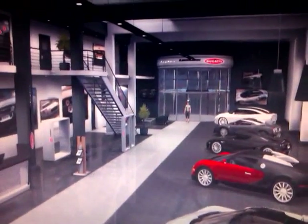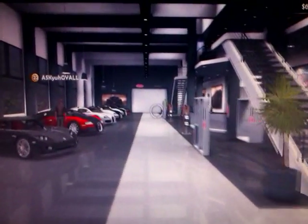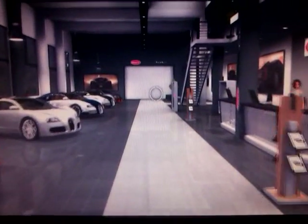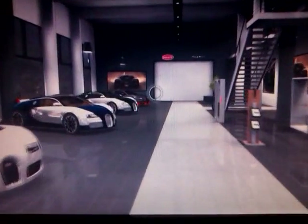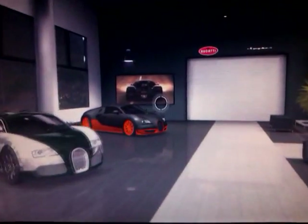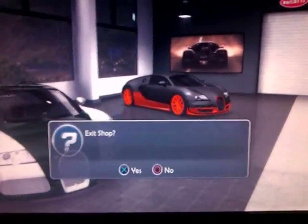I didn't show you properly. I'll just show you it's inside here, and then I'll show you exactly where it is afterwards. Take a look — there it is at the end, as usual. I'll leave the shop and show you exactly where it is.